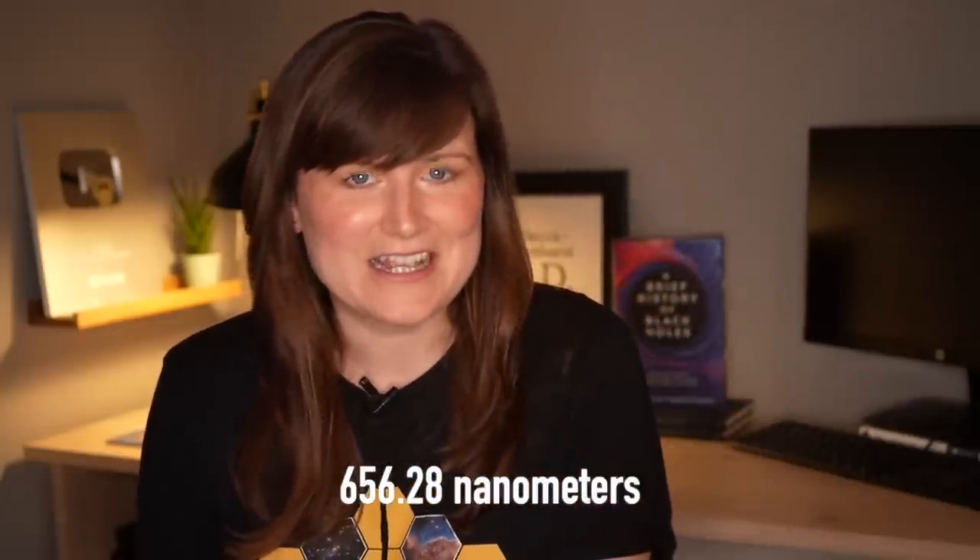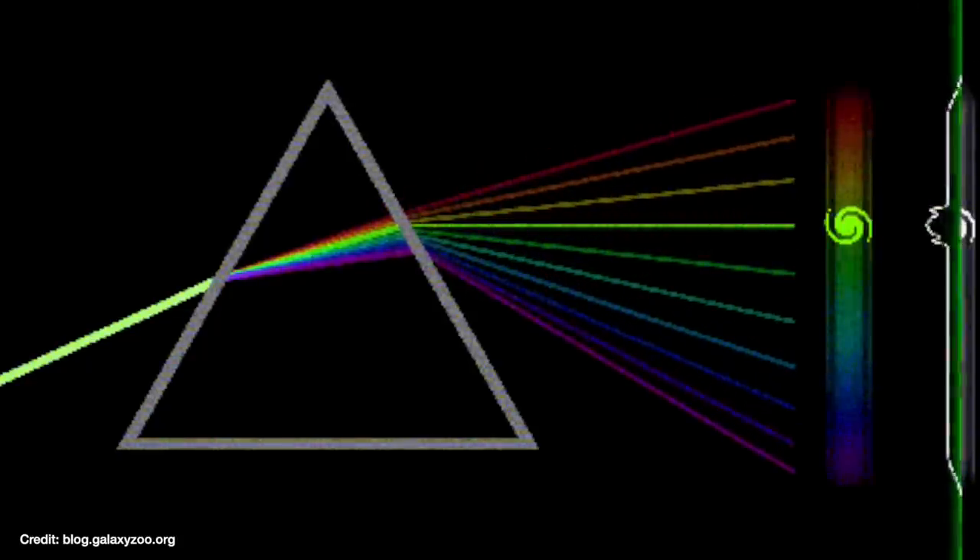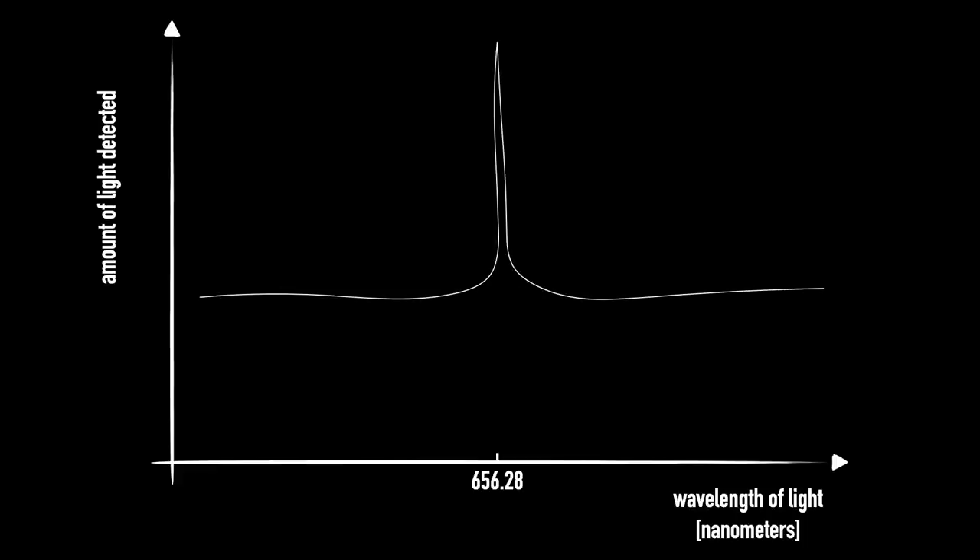Individual elements and molecules glow at very specific colours or wavelengths. Take hydrogen for example — it's the most common element in the entire universe, and it glows with a reddish pinkish colour with a wavelength of 656.28 nanometres precisely. So if you observe the material spiralling around the black hole, which is mostly going to be hydrogen, and you take the emitted light and pass it through a prism to split it into all its component wavelengths, you'd expect a huge spike at 656.28 nanometres. Except you don't get a spike like that, because the hydrogen is in orbit around the black hole and is therefore moving — with some of it coming towards you and some of it moving away — so the light is Doppler shifted.